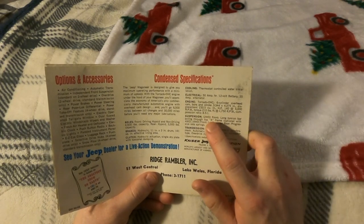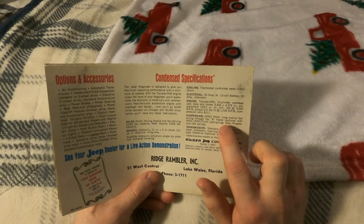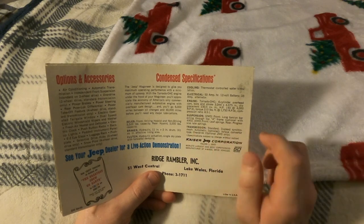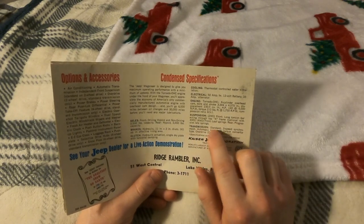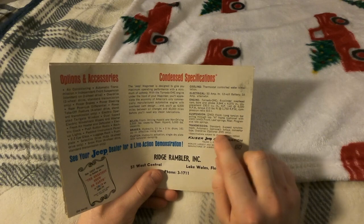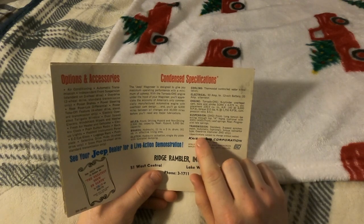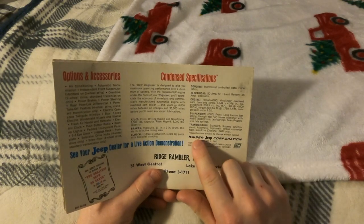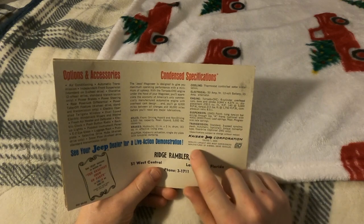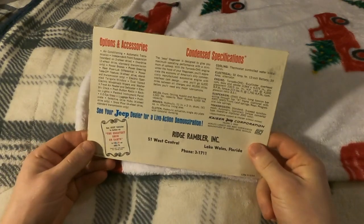Suspension: two-wheel drive front uses long torsion bar acting through top A-frame (optional with four-wheel drive); four-wheel drive front uses leaf springs, rear progressive rate springs. Transmission: standard three-speed synchromesh; automatic torque converter type is optional; overdrive optional for two-wheel drive only. Specifications subject to change without notice — Kaiser Jeep Corporation, Toledo, Ohio — world's largest and most experienced manufacturer of four-wheel drive vehicles, Kaiser, 50 years.